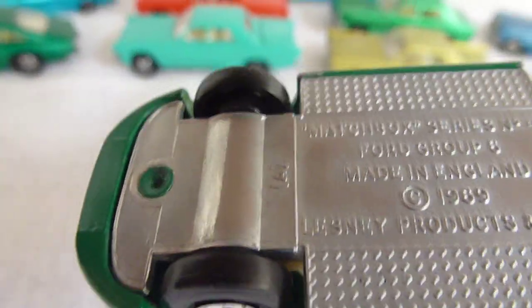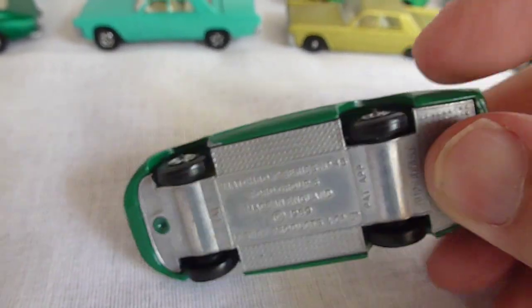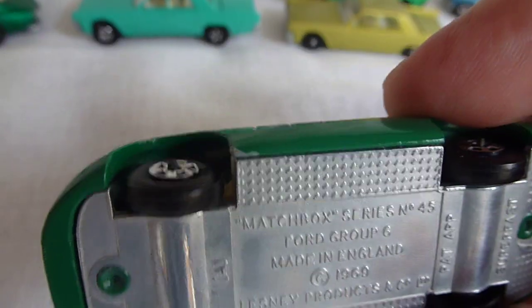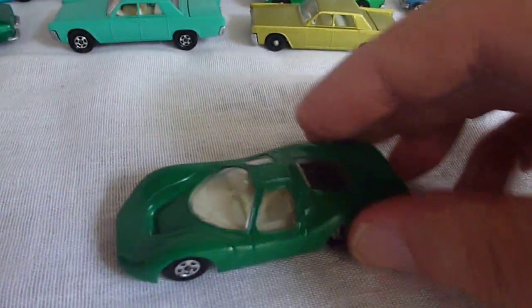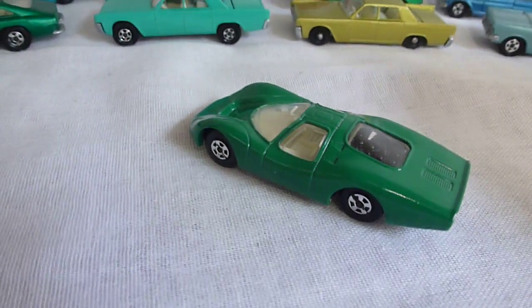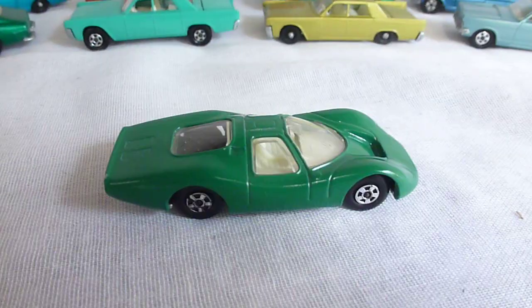Also, you'll see that these narrow wheels are of the hollow variety. This Ford Group 6 model 100% only comes with solid wheels with a tread pattern. These wheels are completely smooth and hollow underneath — total 100% fake. I'm not going to pull this one apart because these are not my property. I have permission from the victim to do these videos and expose the fraudster's work, but I don't want to pull every model apart as they're not mine.